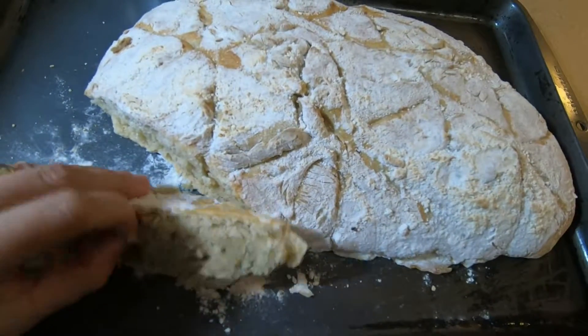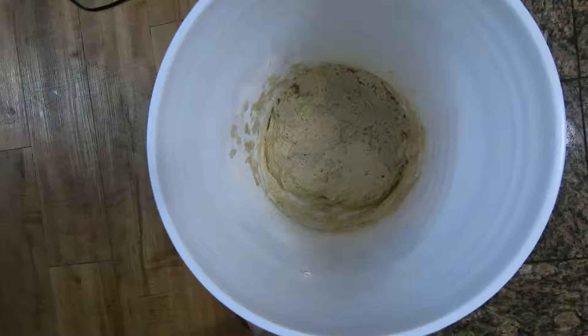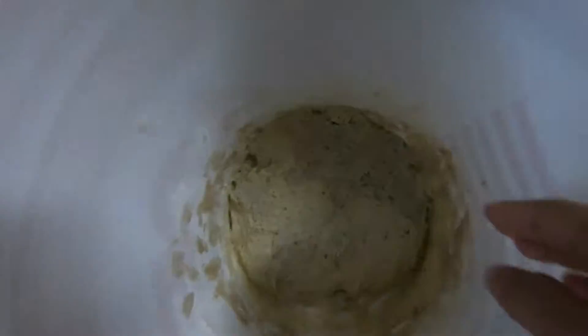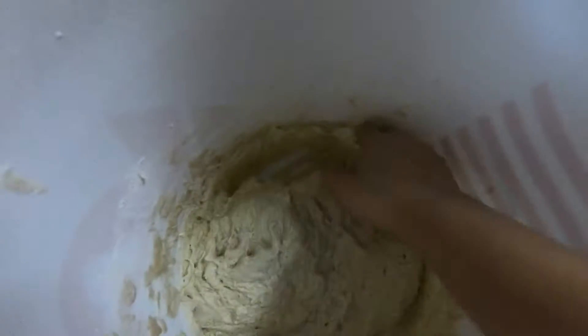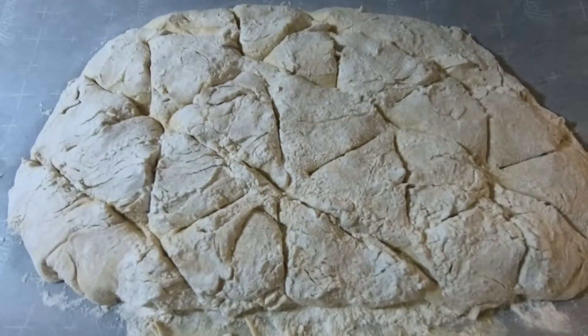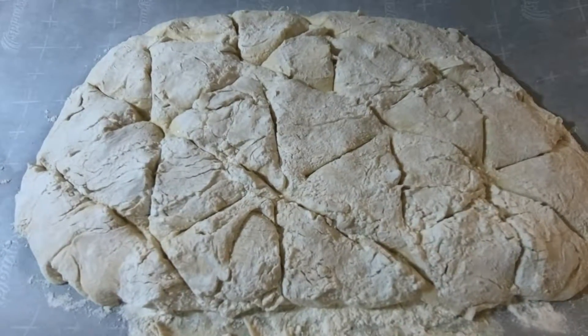Hey guys, this is our biggest sourdough bread ever, and we have actually let this sit for a day — so it's 24 hours. She is growing successfully. Our biggest sourdough bread! I gave it a nice decoration.